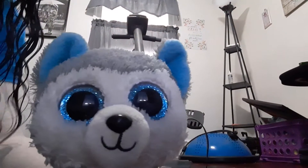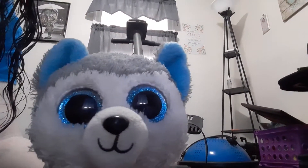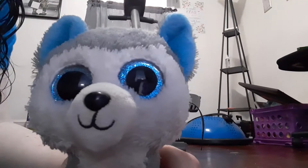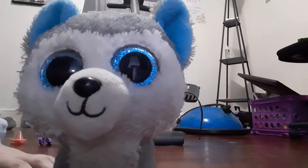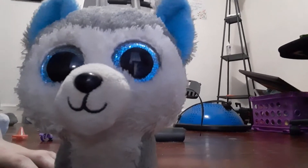Hi guys, I'm here with Slush. Hi! And I recently got Slush another movie set after taking a bit of a long break from getting them for her.